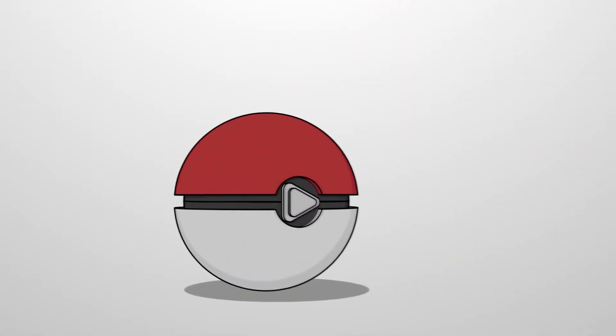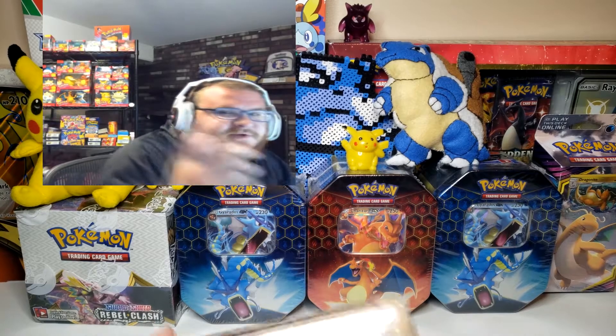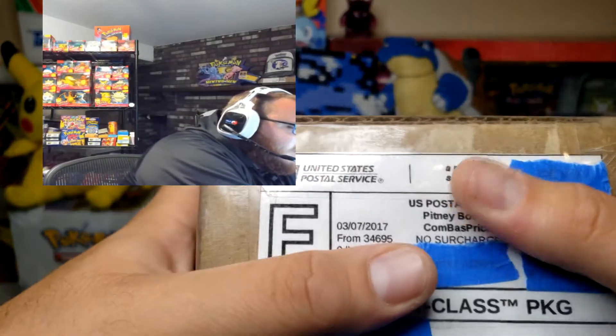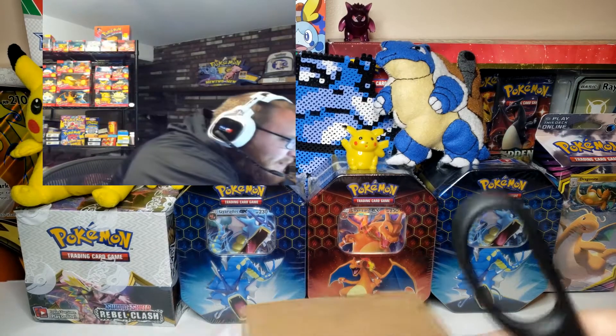We actually have an item out of storage and I want to show you how long ago I bought this — just gives you a little insight on how long I've really been doing this for. Look what we have here. This is from 3717 so I have no idea what this could possibly be.